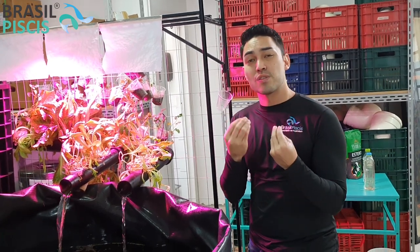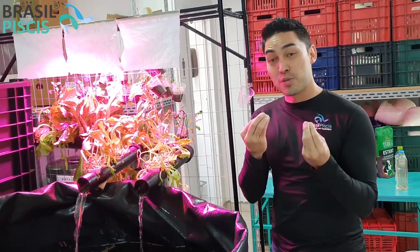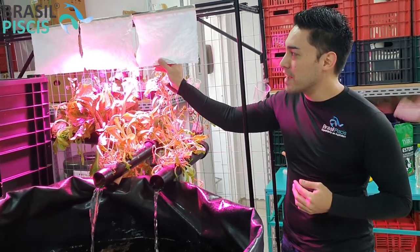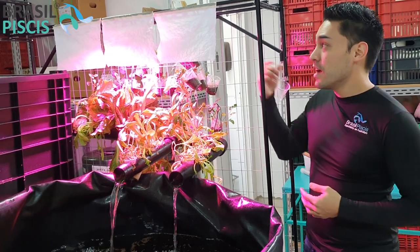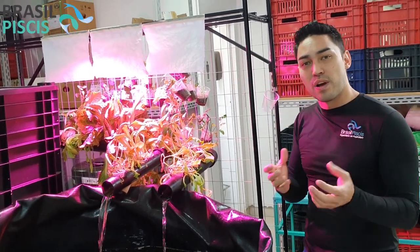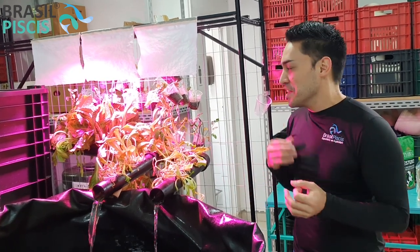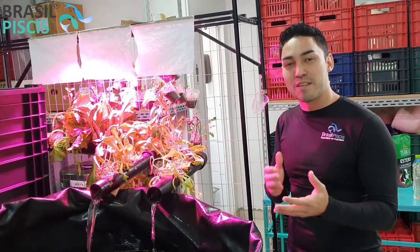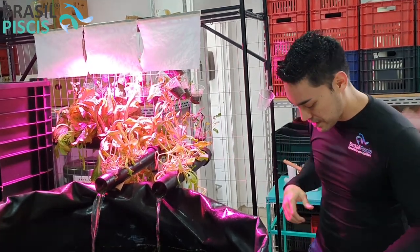Só que essa luz acaba machucando bastante o olho. Então como a gente tá dentro do escritório, ela prejudica bastante — tanto que a gente fez uma barreira para não machucar tanto a nossa visão. Essa lâmpada que eu tô trabalhando foi feita para 4 a no máximo 6 pés de alface, e aqui a gente tá colocando bastante porque a gente gosta de comer todo dia e faz uma retirada de alface.